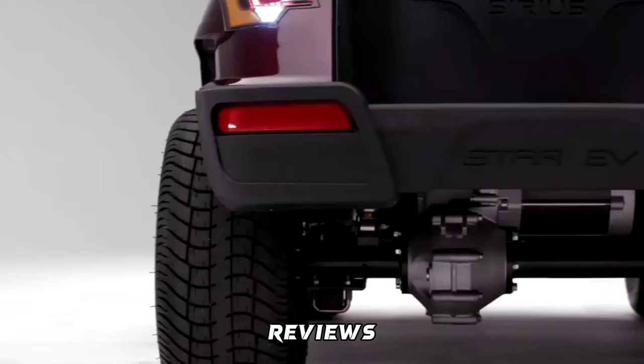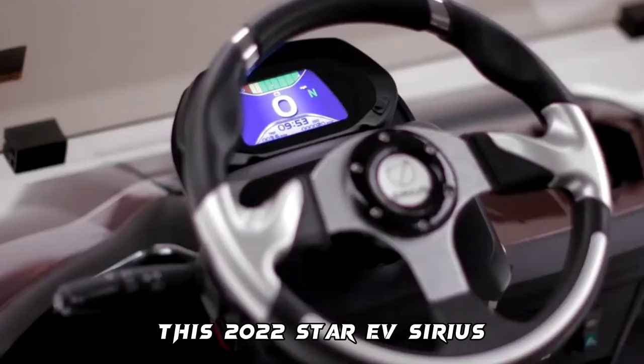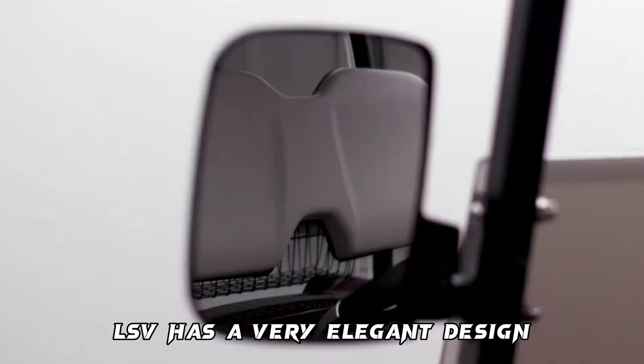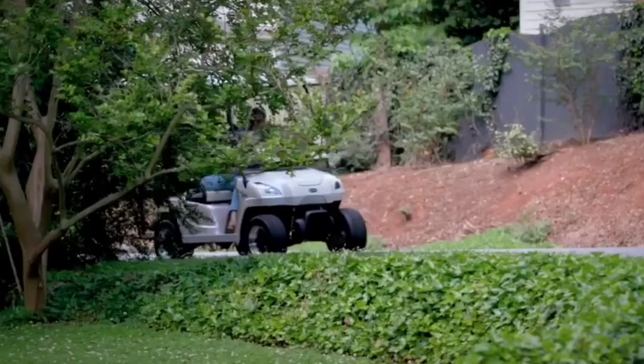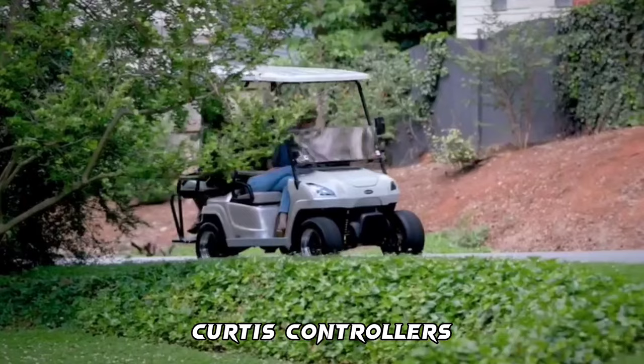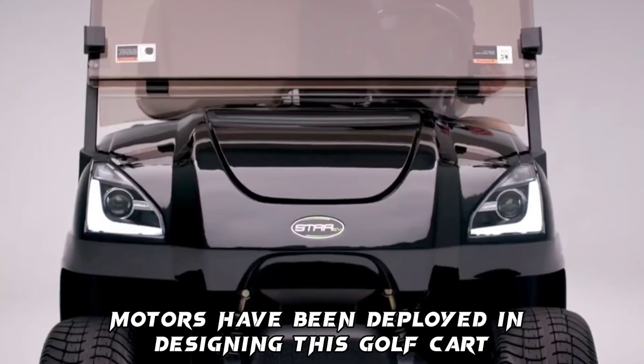The 2022 Star EV Sirius 2+2 Electric Golf Cart LSV has a very elegant design. This golf cart ensures a longer time on the road and can go up to 60 miles on a full charge. The best drivetrain — Trojan batteries, Curtis controllers, and advanced AC-DC motors — have been deployed in designing this golf cart, and it provides a four-year warranty.